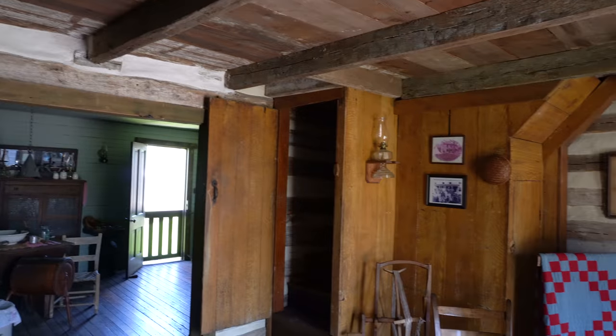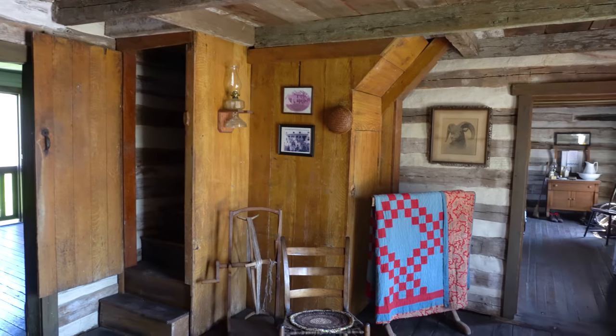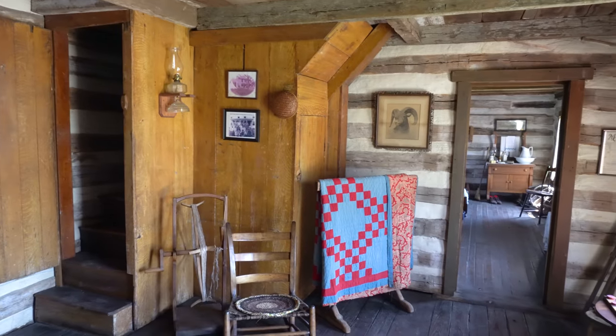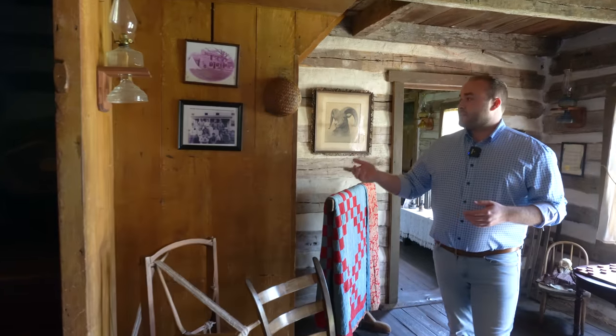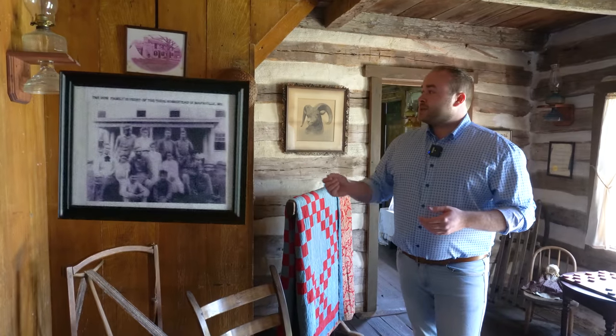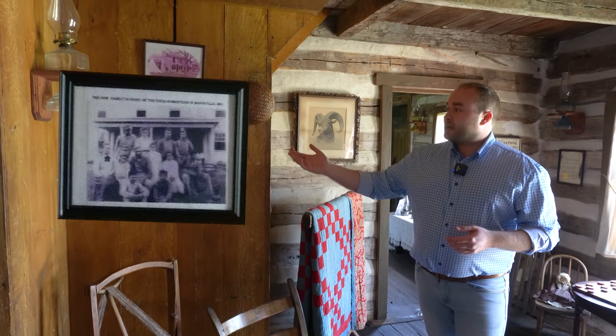Walking over to this side of the room, there are stairs, and this would have led to a boys room and a girls room. However, we are not going to see those today. On this wall over here is a picture of the Howe family, and we can see that the house, before it was moved here, was originally covered in siding and had a large front porch. But this was restored to its original aesthetic.